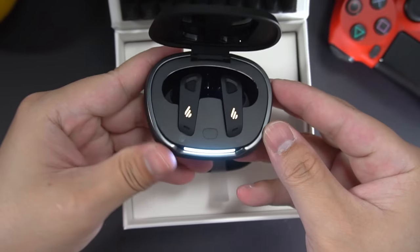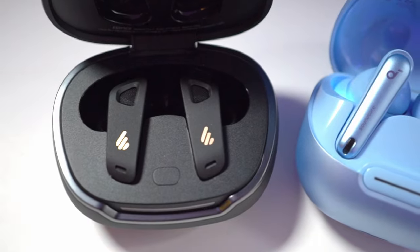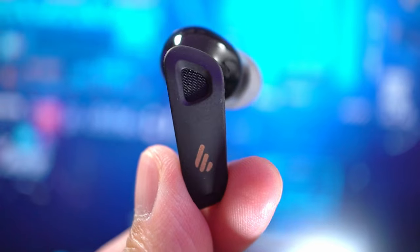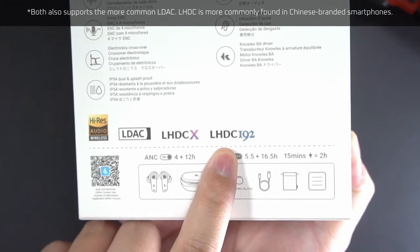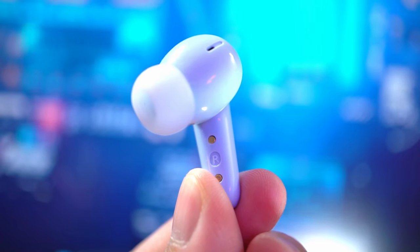In terms of specs and features, this seems to be very competitive with popular earbuds in the budget range, like the Soundcore Liberty 4NC, which has a larger battery. But the Neobuds Pro 2 supports the latest version of the Hi-Res LHDC audio codec and spatial audio with head tracking. Unlike the Soundcore, which only supports spatial audio — what they call 3D surround — and no head tracking.